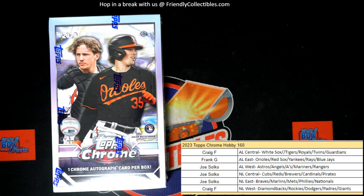Topps Chrome Hobby 161 is becoming available right now, so all the divisions are going to be in there. If you're looking for those big divisions, every single division is available in the next Topps Chrome Hobby. And that price just keeps going up, up, and up for Topps Chrome Hobby — it's unbelievable. Just keeps getting higher and higher.